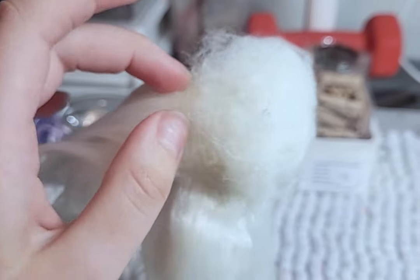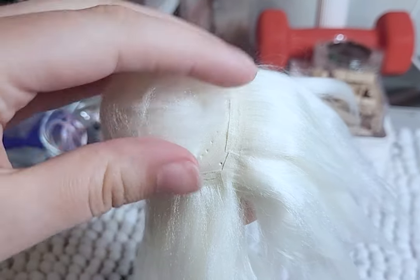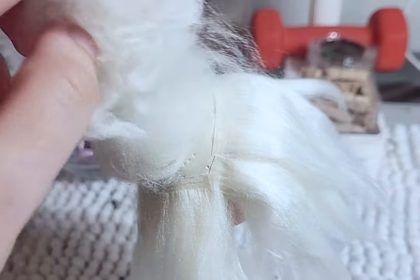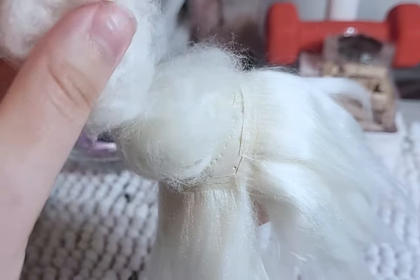I then take the brushed-out yarn leftovers and glue them to the top of the head to add more height and bulk to the hair. I then style and decorate the hair using flowers, bows, and half pearls for the decor - and the hair is done.